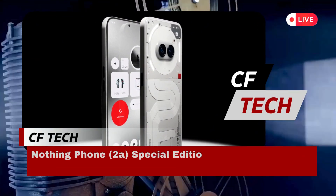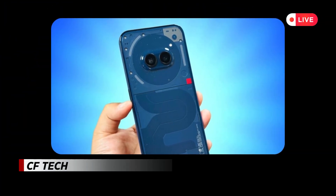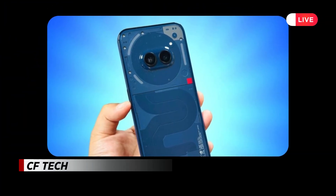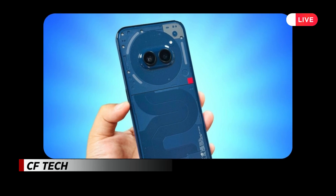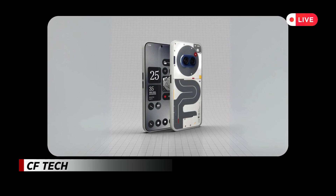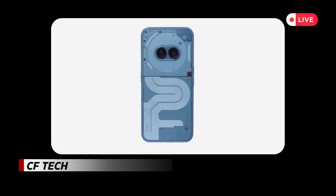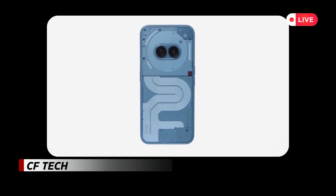Nothing has officially launched the Phone 2A Special Edition, presenting a fresh and vibrant twist on its well-known transparent smartphone design. This exclusive model is the first instance where the company has combined the primary colors red, yellow, and blue — all previously featured separately in different Nothing products — into a single device.